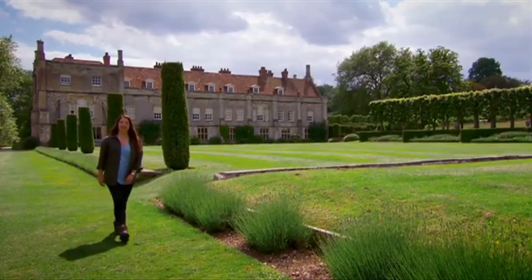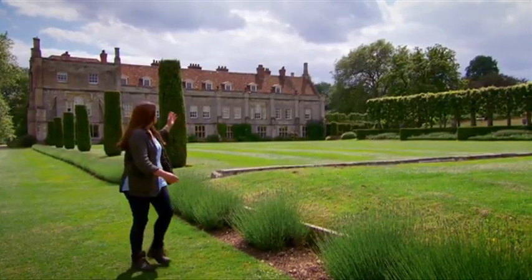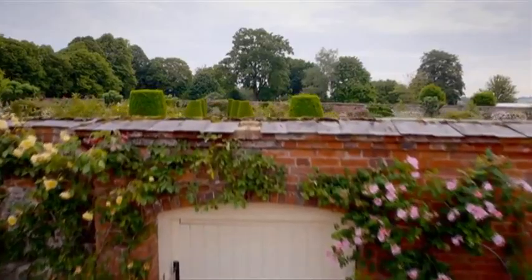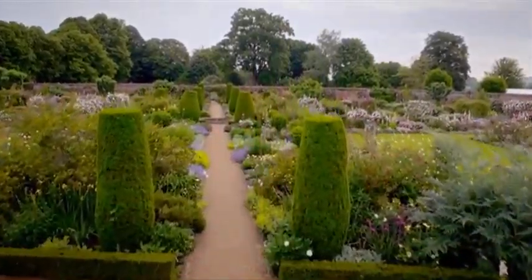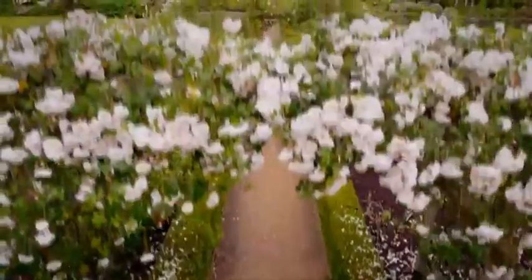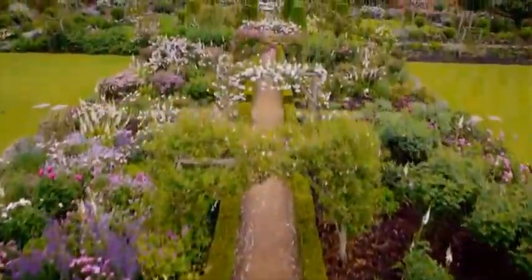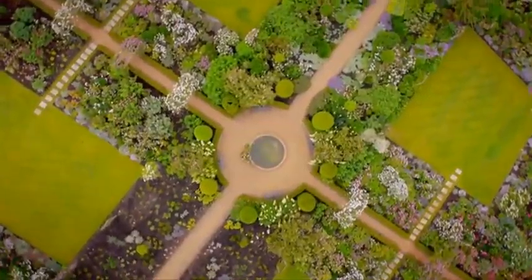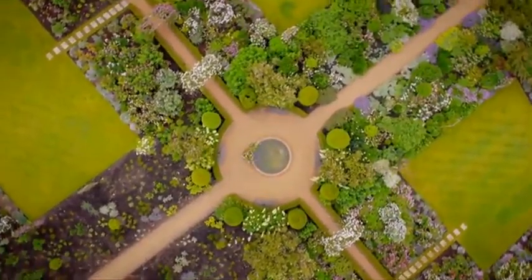I've come to Mottisfont House and Garden in Hampshire, where this beautiful house was built on the remains of a 13th century priory. But for me, the real jewel in the crown here lies just beyond the gate of the old walled garden. In the early 1970s, this former kitchen garden was transformed by one of the most influential gardeners of the late 20th century — plantsman and rose aficionado Graham Stuart Thomas.